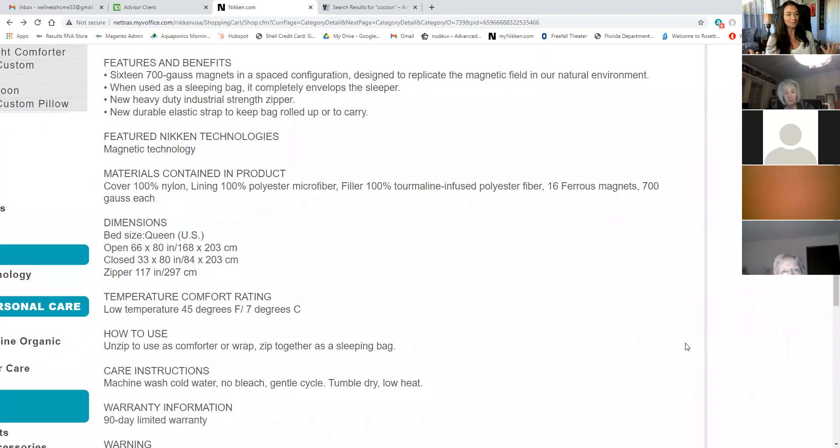The cover is 100% nylon. I have two cats, and you wouldn't think that a cat would really appreciate a nylon cover — you'd think they'd kind of repel them. But they like it. I think it's the technology within, and it's surprising. If a cat likes it, you can't placebo a cat. They want to lay on it anyway. The filler is 100% tourmaline infused polyester fiber — poly tourmaline. It's a gem.